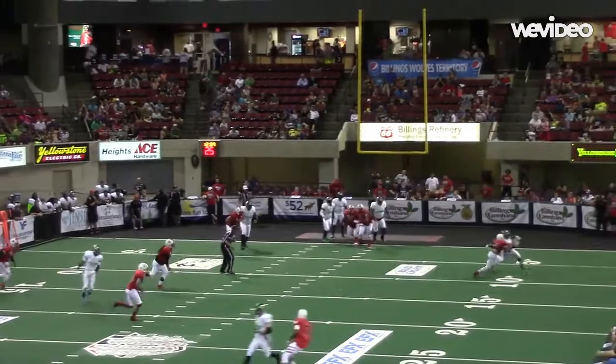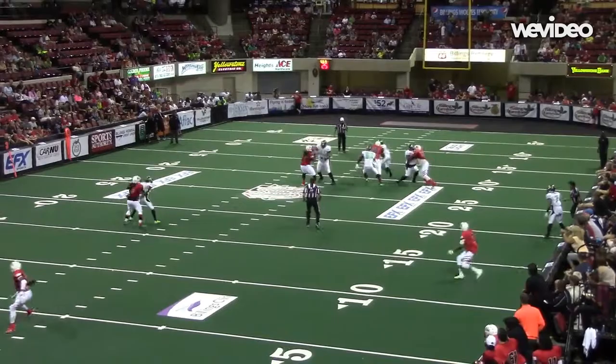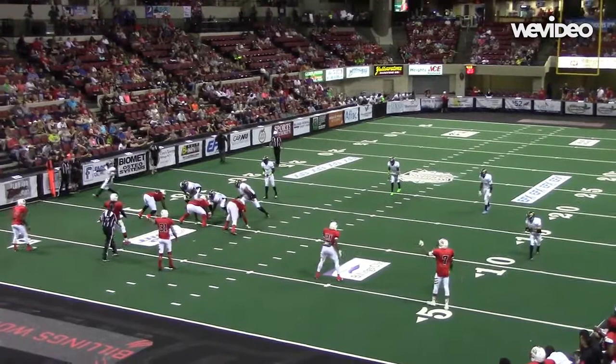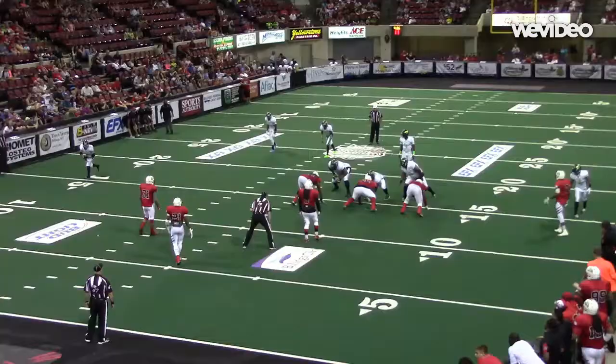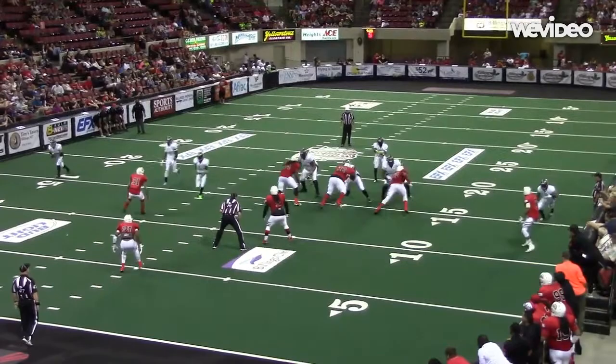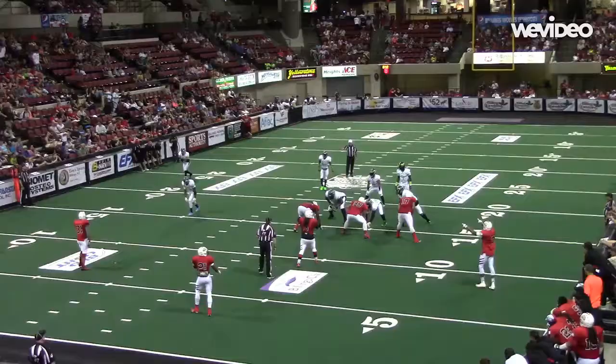Crowd erupts with excitement. It's a run, it's a run, it's a run. Hit! Oh!